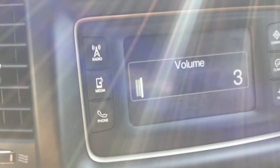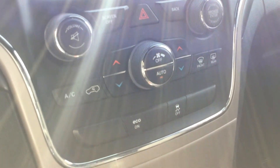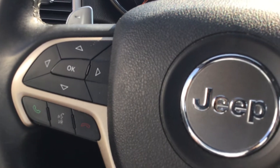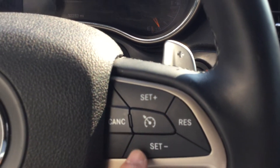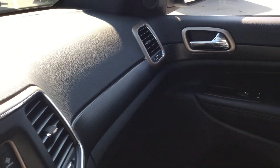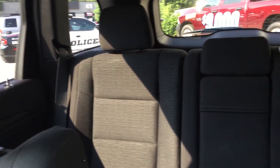Sirius satellite radio — with your subscription — and automatic climate control for heat and air conditioning. Only 32,000 miles. Controls for the vehicle information center on one side of the steering wheel, Bluetooth hands-free controls for your phone, and cruise control on the other side. Even paddle shifters for easy up-shifting and down-shifting. Nice 2015 Jeep Grand Cherokee Laredo — only 32,000 miles. Check it out in person or online at nemercjdr of saratoga.com.